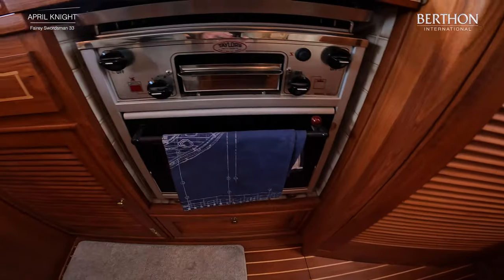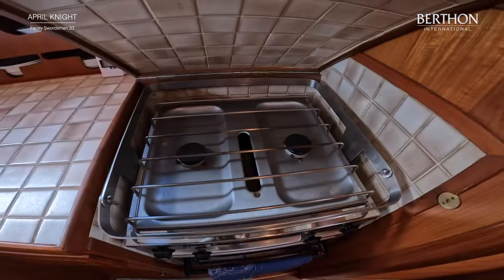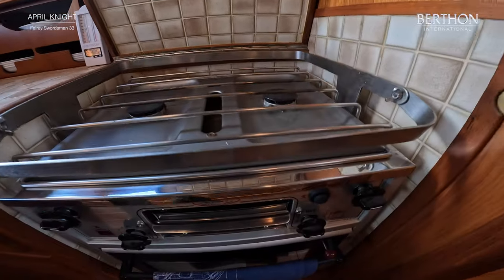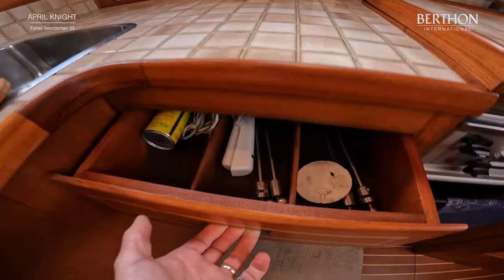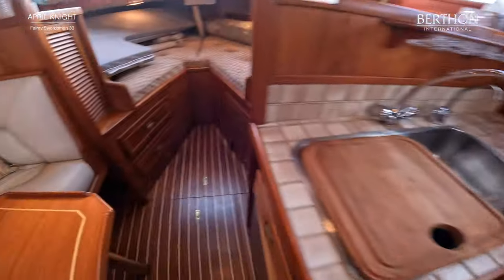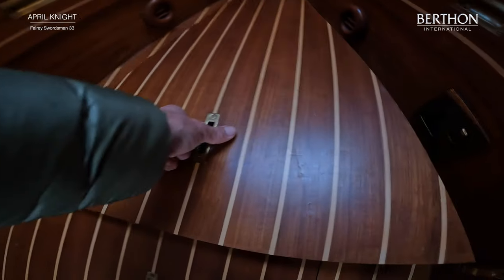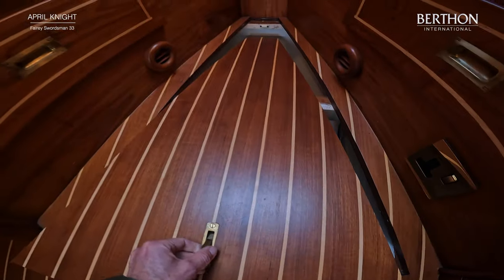The cooker is a Taylor's — I think it's a 043 from memory — a two-burner hob with pan grips, a griddle and oven underneath, with pan grips kept in a neat drawer. This is a really, really well-sorted boat. The inner bilges are freshly painted out and absolutely dry as a bone. The boat is just thoroughly, thoroughly fit for purpose.